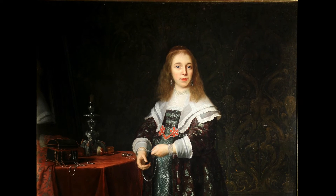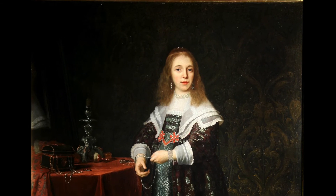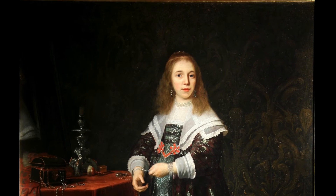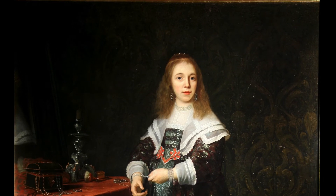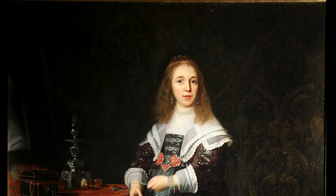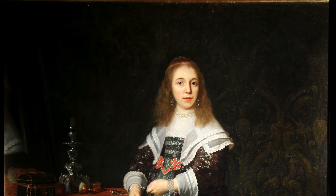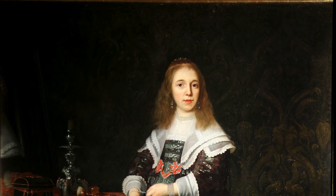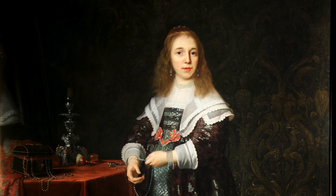Her pale face is oval, her skin young and smooth, a rose blush on her cheeks. Her eyes are rounded, dark blue under soft eyebrows. Her nose is straight and her rosebud lips a dark pink. She looks steadily out towards us; perhaps a smile plays about her lips.